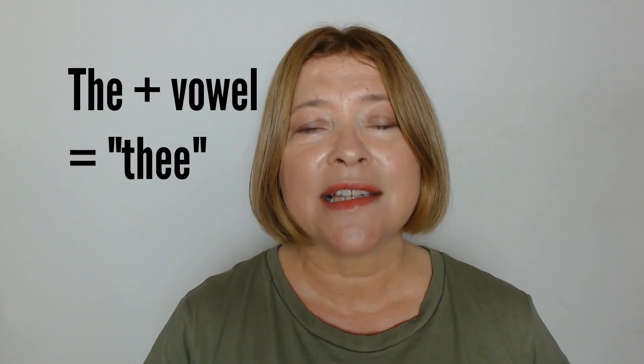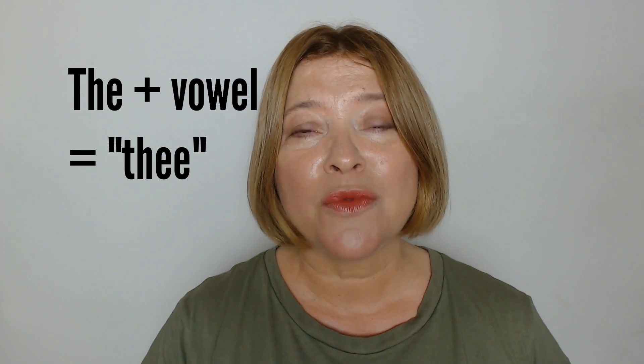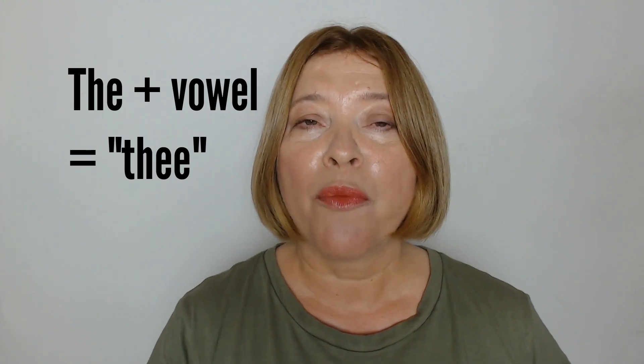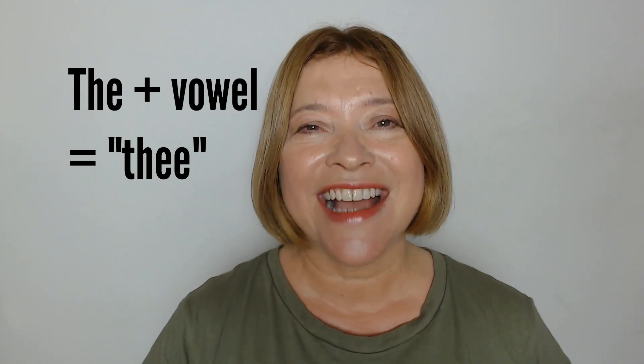The. Again, the is a grammar word, which means that within a sentence it's very often unstressed. So you would say, for example, the book I'm reading is very interesting. But we change the pronunciation of the to thee if the word following it starts with a vowel sound. So: the end was fantastic. The book I'm reading is very interesting. The end was fantastic.